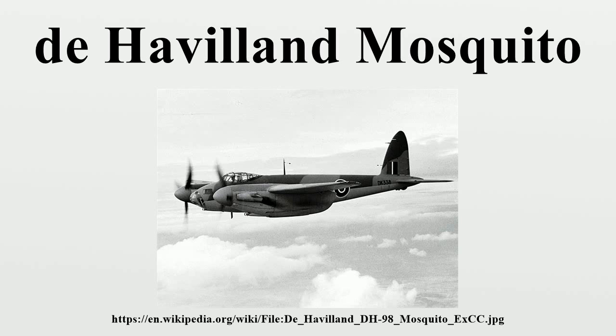From late 1943, Mosquito bombers were formed into the light night strike force and used as pathfinders for RAF Bomber Command's heavy bomber raids. They were also used as nuisance bombers, often dropping blockbuster bombs — £4,000 cookies — in high-altitude, high-speed raids that German nightfighters were almost powerless to intercept.